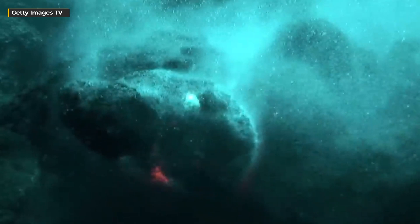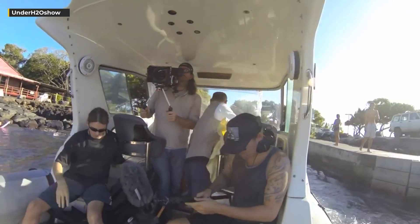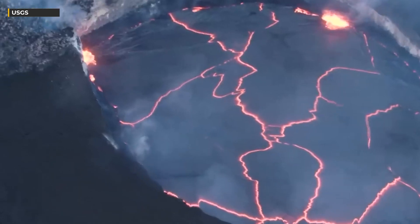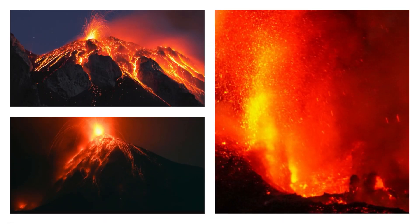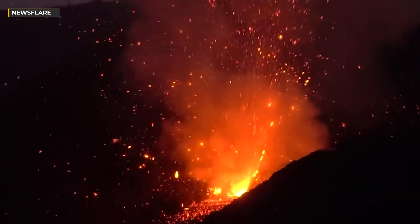The discovery of the largest underwater volcano crack was the outcome of a global collaboration among scientists and researchers. By sharing their knowledge, resources, and expertise, these individuals managed to unearth fresh insights into our planet's mechanisms and the forces that mold it. This discovery holds immense significance for our comprehension of Earth's geology and the potential consequences of volcanic activity on our planet.